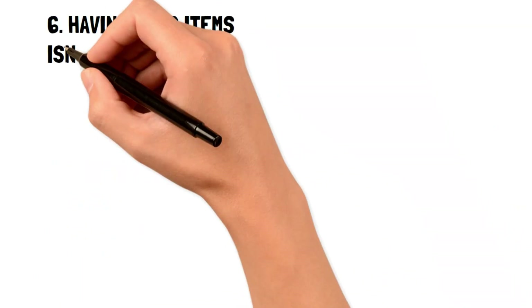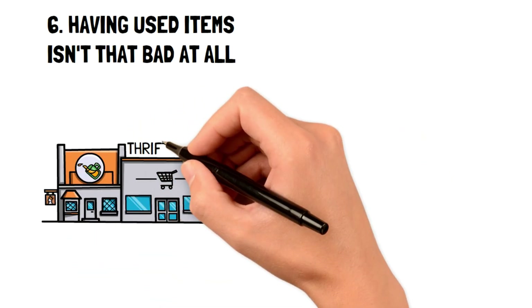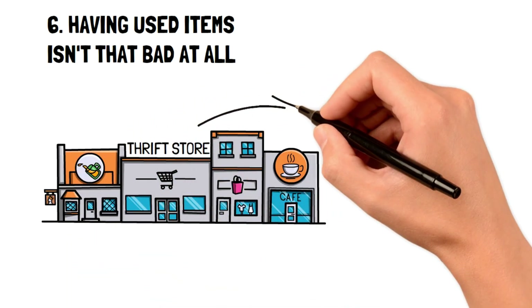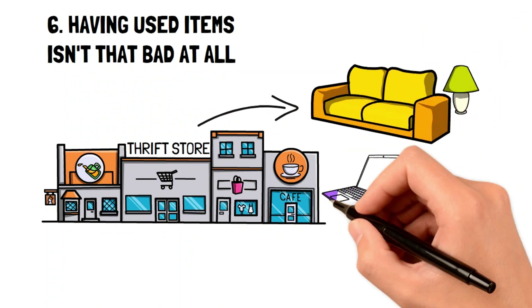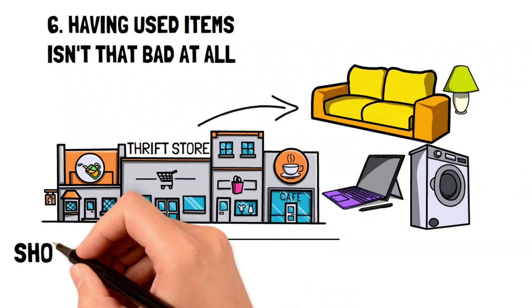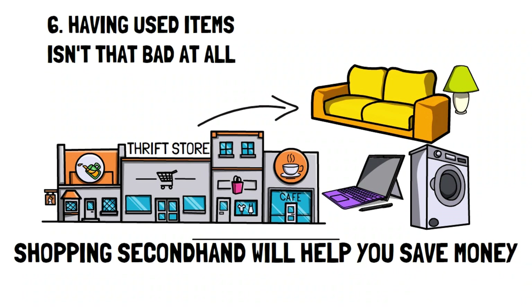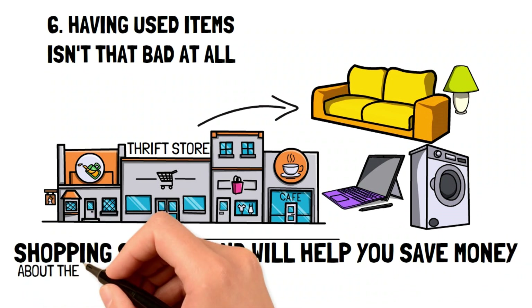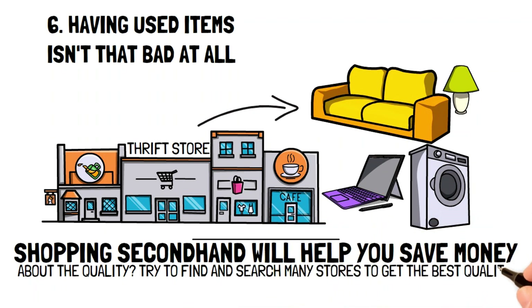Having used items isn't all that bad. With how expensive life is for everyone, it's becoming more common to shop second-hand. If you're someone who still hasn't hopped on the bandwagon for shopping used, then you're missing out because it's not all that bad. In fact, shopping second-hand will help you save money and practice the ultimate frugal living. Although you might be concerned about the quality of an item, you'll likely be pleasantly surprised at both the selection and the quality of items you can find.